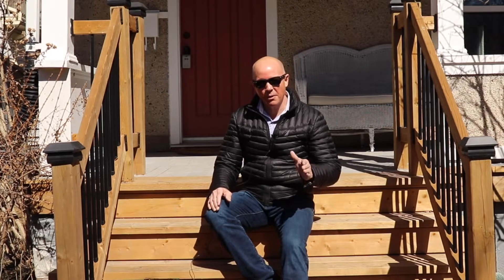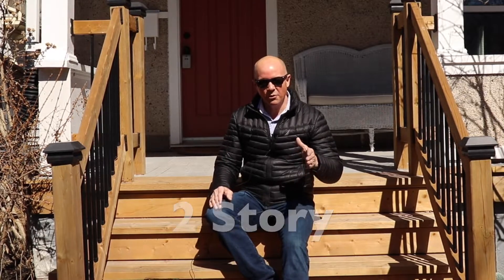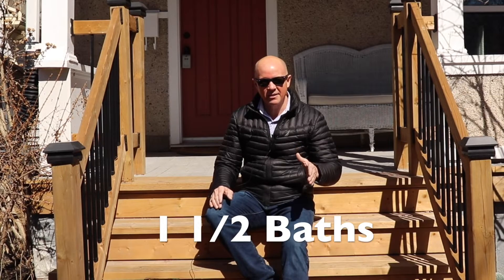I'm super excited to show you this property that I've just listed: 155 Russell Avenue in midtown St. Catharines. It's a wonderful property — a two-story, three-bedroom, one-and-a-half bath home — and you're just gonna love it. Let's go check it out.